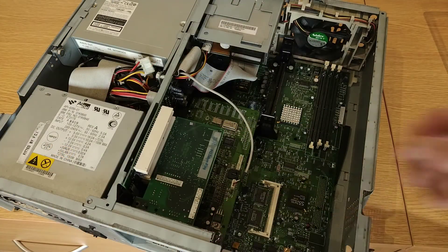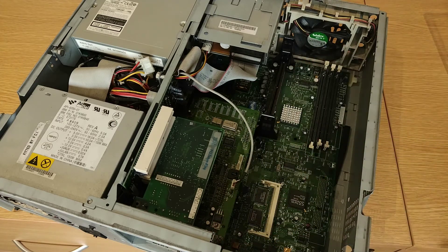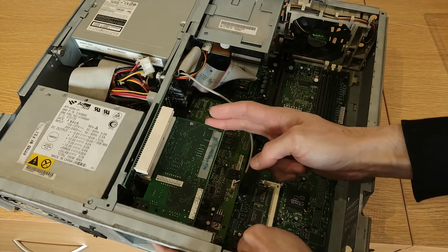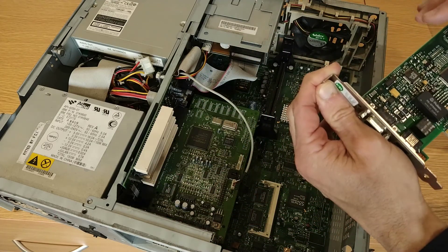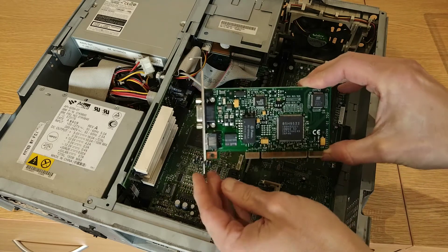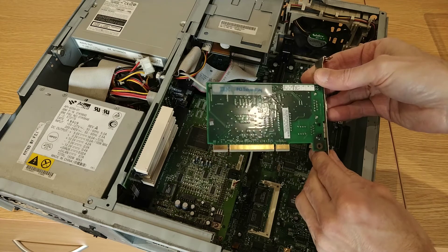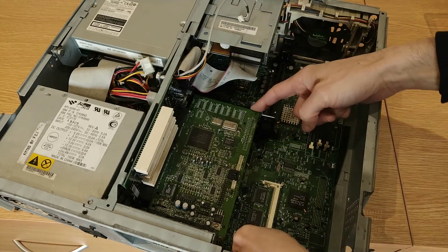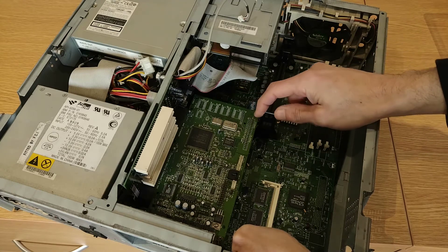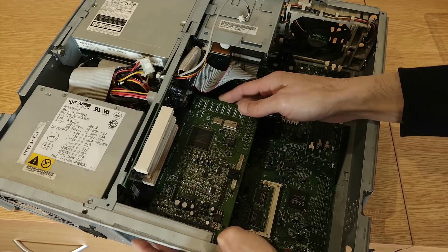There's one screw that holds the common cover on for all the expansion cards. There's our PCI networking card - it's an IBM PCI Token Ring according to the sticker on the back. Not a lot of room to get the sound card out with the CPU support posts - it's an ISA sound card.